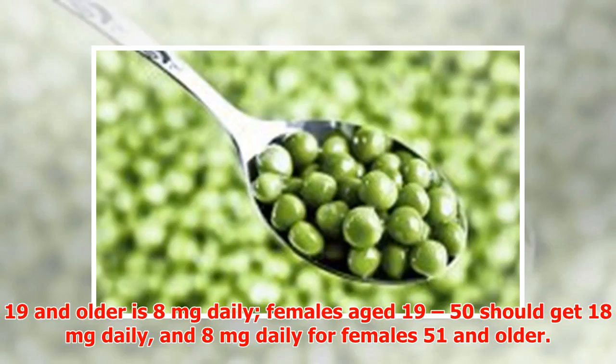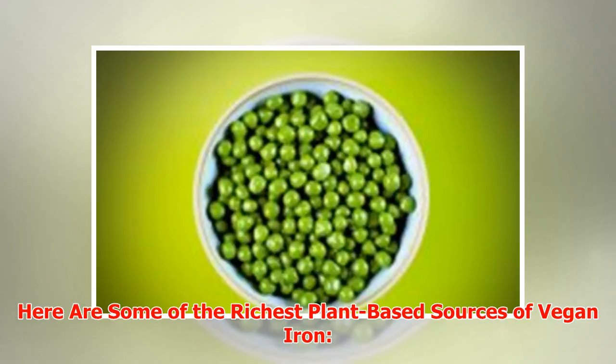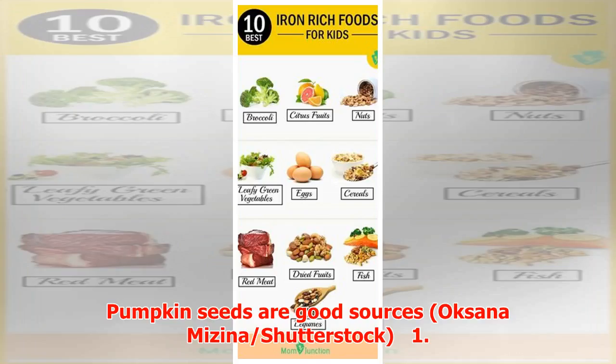How much iron does a body need? The estimated dietary reference intakes for iron in males aged 19 and older is 8 milligrams daily. Females aged 19 to 50 should get 18 milligrams daily, and 8 milligrams daily for females 51 and older.